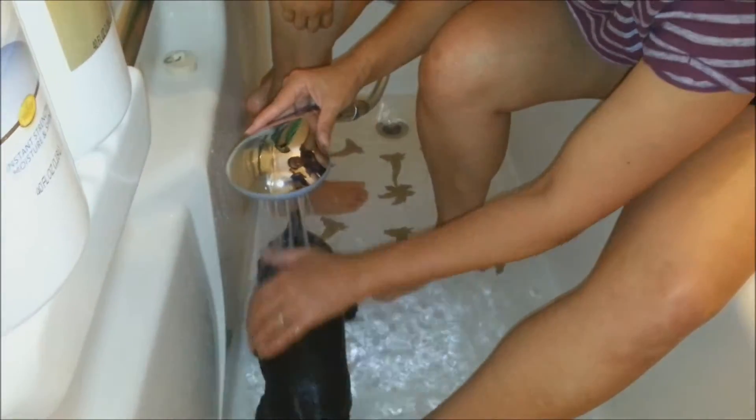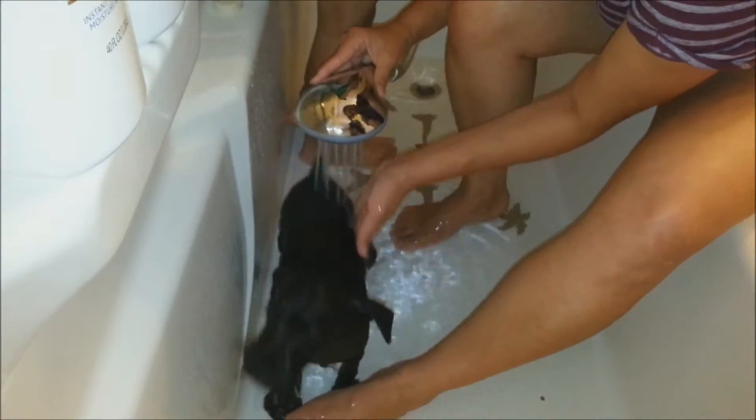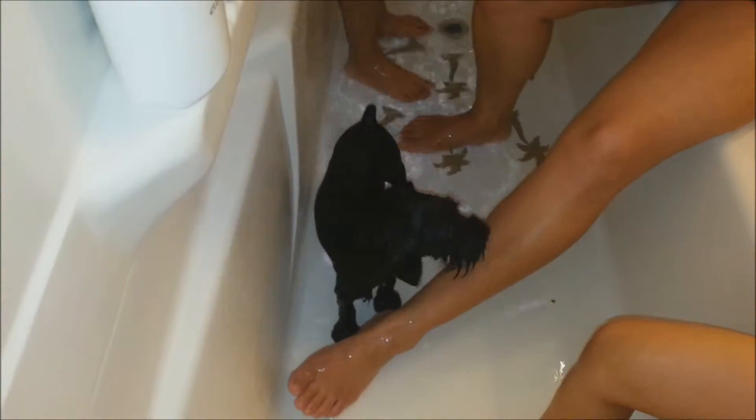I read that schnauzers when they get wet they don't smell like wet dogs. Let's see if that's true. It depends on how well you clean them and how frequently. Oh look, it's getting on me — oh there it is, he got you! I was going to warn you. Good job Blue, way to get him back.